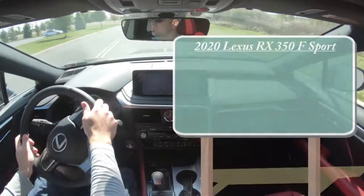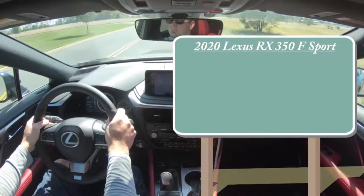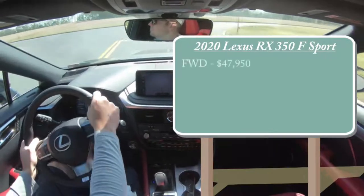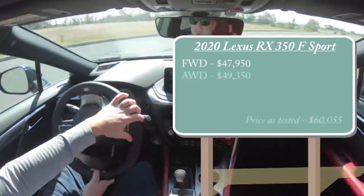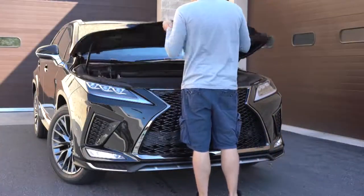Let's go ahead and jump right into it, and as always let's start with pricing. When it comes to the 2020 RX 350 F Sport, there will be a front-wheel-drive variant and an all-wheel-drive variant. For the front-wheel-drive setup, pricing will start at $47,950, and the all-wheel-drive starts at $49,350.